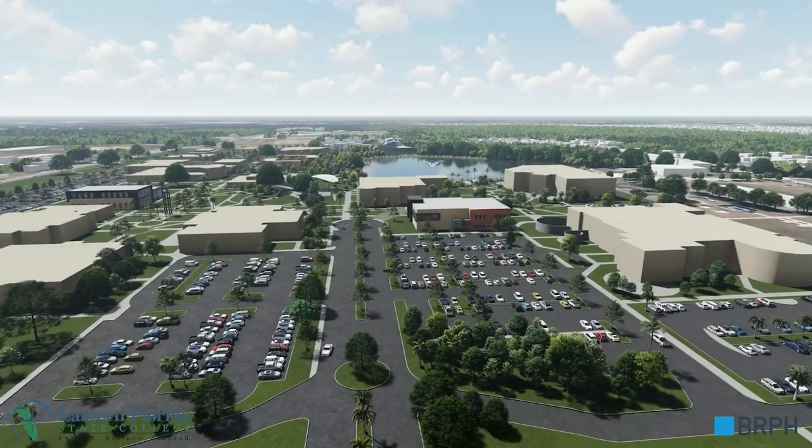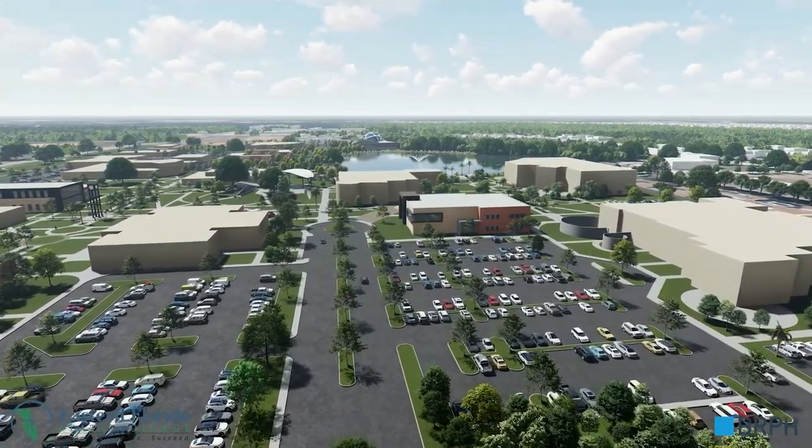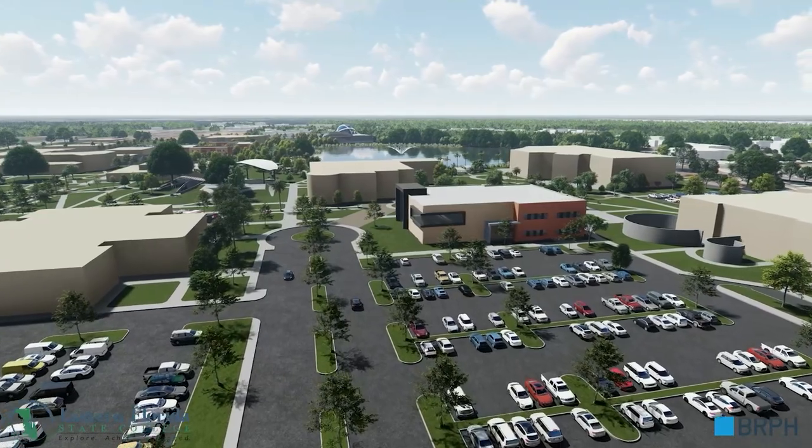Driving onto the campus from Clear Lake Road, we pass through a new main entrance and roundabout with a new STEM building on the right containing science classrooms and labs.